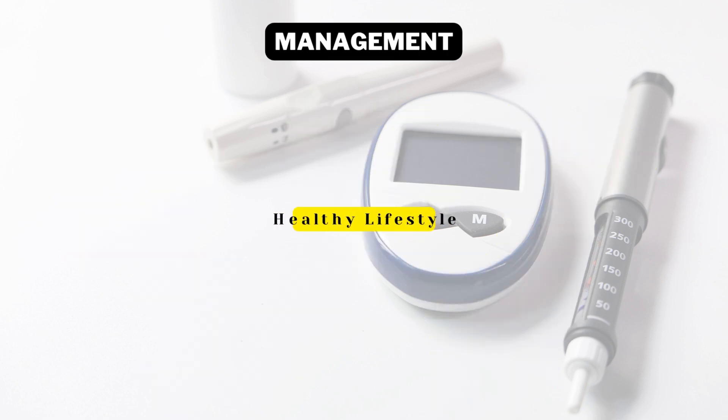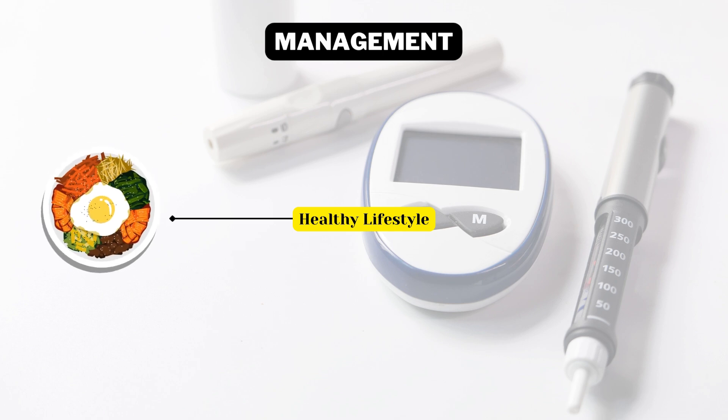Diabetes can be managed by adopting a healthy lifestyle like eating healthy foods, staying active, and losing weight.